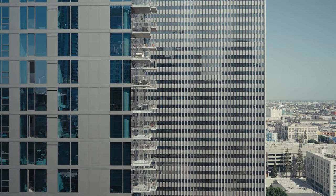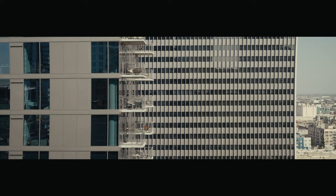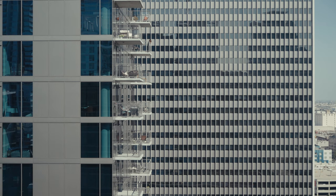Same zoom at f3.5. This is the Doolens 43mm at f2.8, Siri 75mm f2.8 wide open, focuses on the building in the back — not on the barbecues. Same zoom at f5.